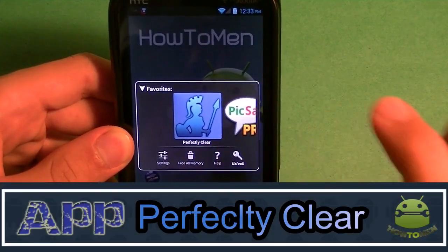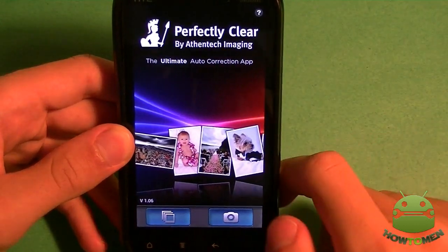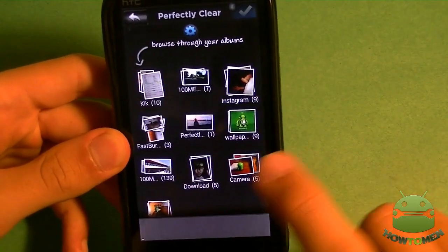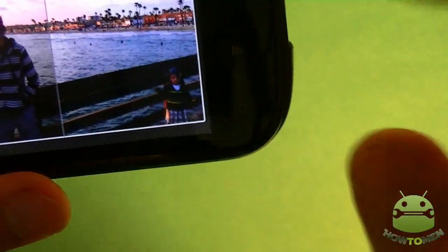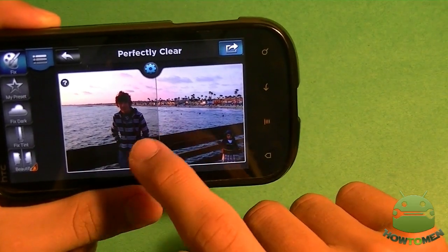It's called Perfectly Clear and it costs a dollar, so you can get it in the Play Store. As you can see right when you open it up, it's the ultimate auto correction app. Let's choose a picture from their specific gallery. I'm going to choose this one because this one was very bad. Now as you can see, it makes the picture a little more brighter and it automatically does it — you don't have to even do anything. You can't see my face still and it's a little blurry.